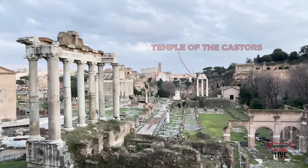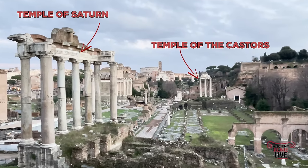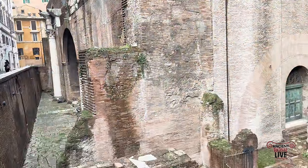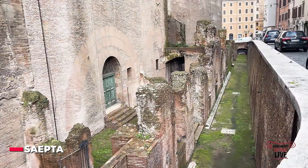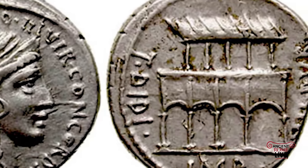The Temple of the Castors and the Temple of Saturn. We can go to the Campus Martius. We can see the imperial remains of the Saepta, the enclosure where Roman citizens voted. It was all part of a larger complex known as the Villa Publica, and it was first constructed in 435.